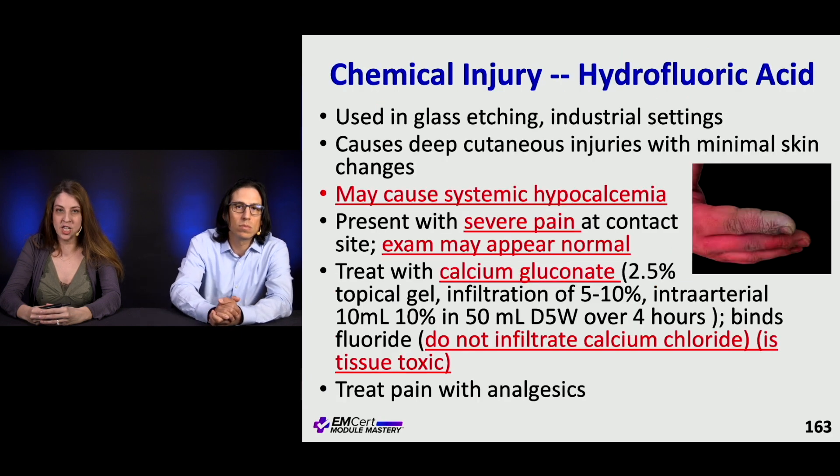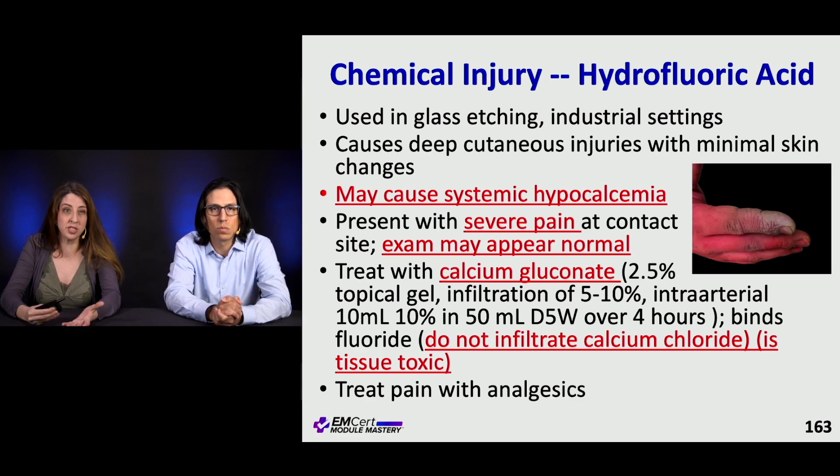Hydrofluoric acid burns are more commonly seen in industrial settings and in patients who do glass etching. They tend to cause deeper wounds with minimal skin changes — pain out of proportion to what you see on exam. The key thing to remember is you can get systemic hypocalcemia with a normal-appearing exam. Treat with calcium gluconate — there is a topical gel, or you can infiltrate with 5% to 10%. Do not infiltrate with calcium chloride, as it can be toxic to tissues. Treat pain with pain medication.